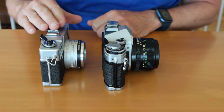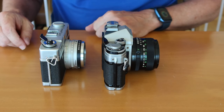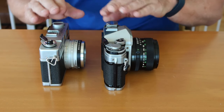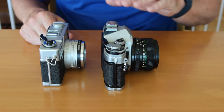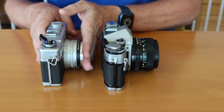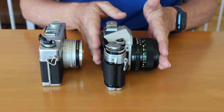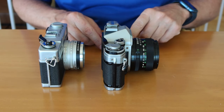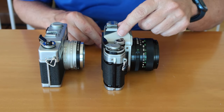Some cameras do this better than others. The Canonet QL-17 does a pretty good job of showing through the viewfinder what the lens is looking at. When we discuss the benefits and consequences of the viewfinder design, this brings up another issue — the placement of the lens. If you'll notice on the Canonet QL-17, the lens sits very closely to the body of the camera and closer to the film plane, whereas the lens on the SLR camera sits farther away. This is due to the design of the SLR system — you need a reflex mirror which sits at a 45-degree angle behind the lens, and that projects what comes through the lens into the glass pentaprism.